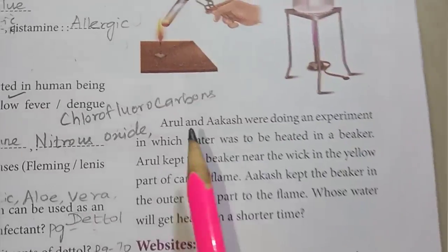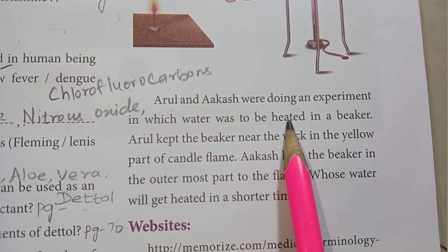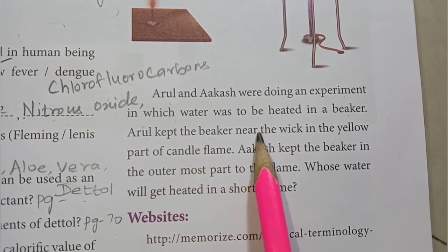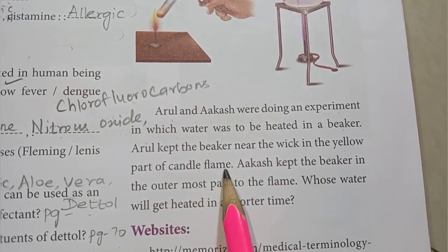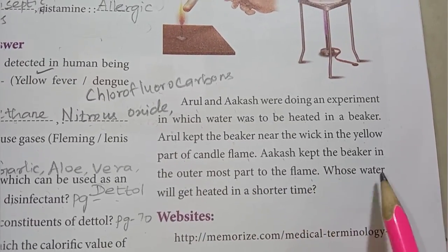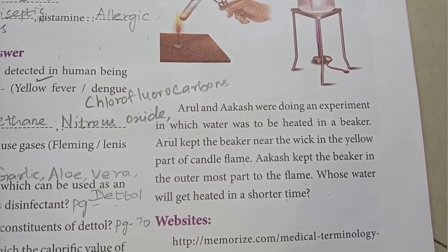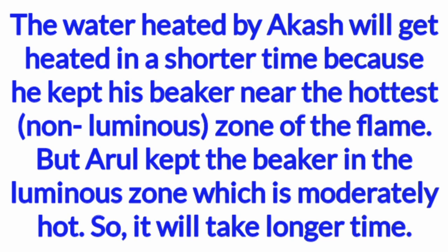Roman numeral 9: Picture-based question. Arul and Akash were doing an experiment in which water was to be heated in a beaker. Arul kept the beaker near the wick in the yellow part of the candle flame. Akash kept the beaker in the outermost part of the flame. Akash's water will get heated in a shorter time because he kept his beaker near the hottest, non-luminous zone of the flame, while Arul kept the beaker in the luminous zone which is moderately hot, so it will take longer.